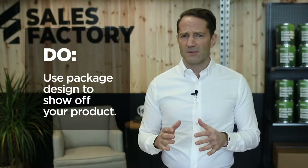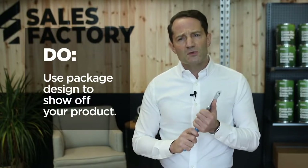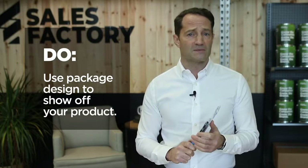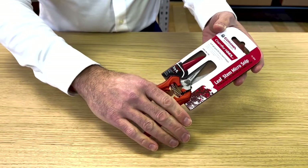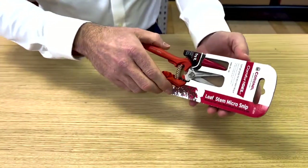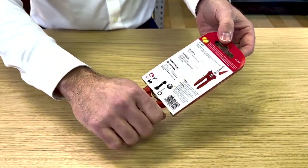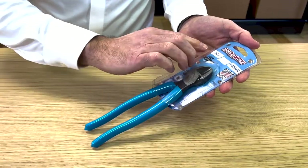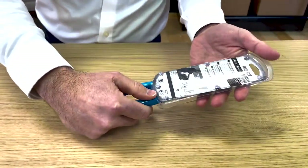Shoppers actually feel better about purchases when they can experience the product in some way before they buy. In fact, consumers will pay more for merchandise they can touch than items that are fully sealed within packaging. Packages that allow shoppers to interact with products are good for business. When we can feel the texture of a paintbrush, or squeeze the handle of a pair of garden shears to test the resistance, we are better able to imagine what the experience of ownership will actually be like. Of course, not all products are well-suited to pre-purchase touching. Get creative with art, windows, and cutouts to give shoppers a helpful preview of what's inside when they can't feel them themselves.